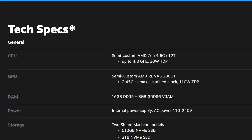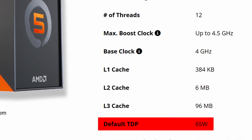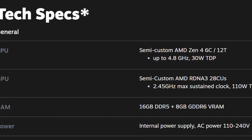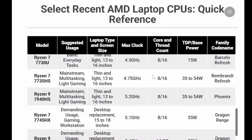Now let's get into the main story: the specs. The CPU inside this system is a semi-custom AMD gen 4 chip with 6 cores and 12 threads. On paper, that's the same core count as AMD's newly released Ryzen 5 7600X3D. But remember, the desktop CPU pulls around 65W of power, while this one is designed to run at roughly 30W. So it is not meant to compete with high-end desktop processors. If we want a real comparison, it makes more sense to stack it against a mobile or laptop processor.